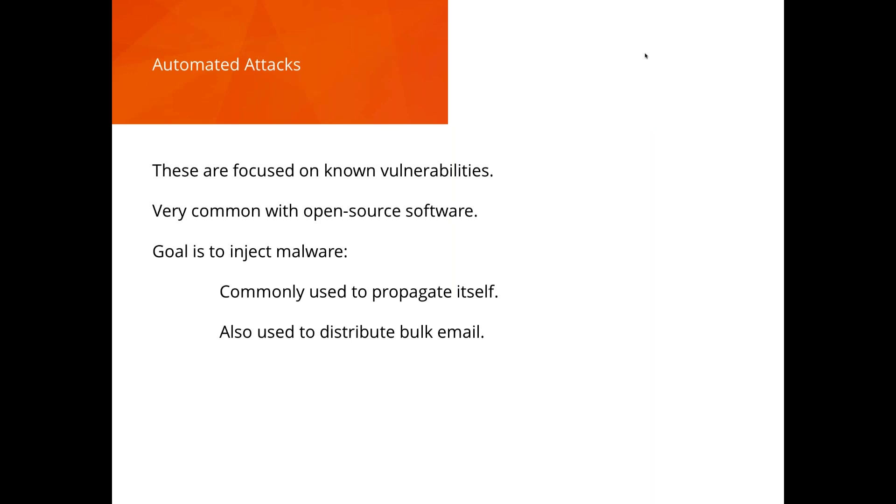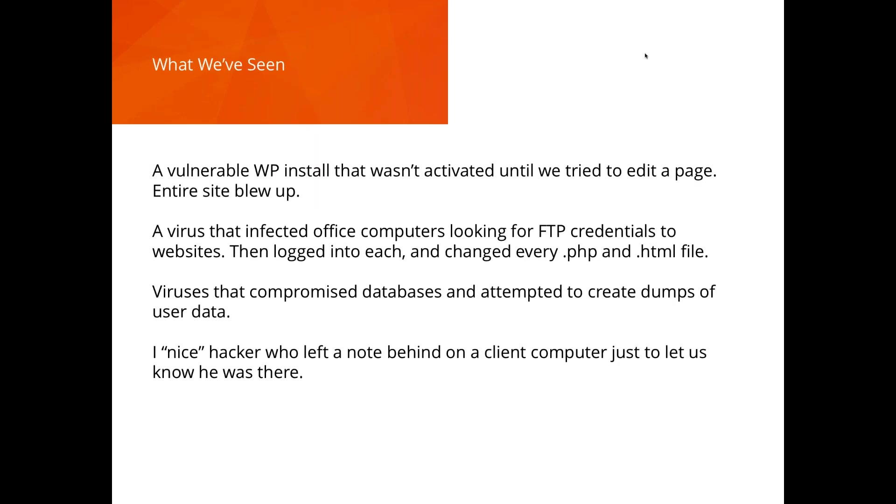Automated attacks focus on known vulnerabilities — most common with open-source software. The goal is to propagate. What do you do? Keep your CMS up to date — not just the core software, but plugins and themes as well, since those are areas automated attacks really focus on.